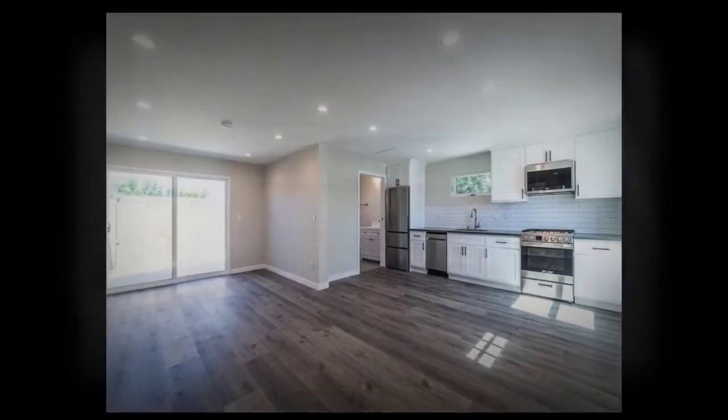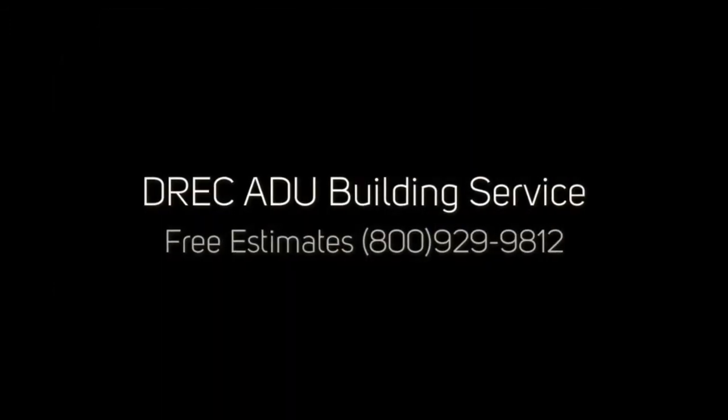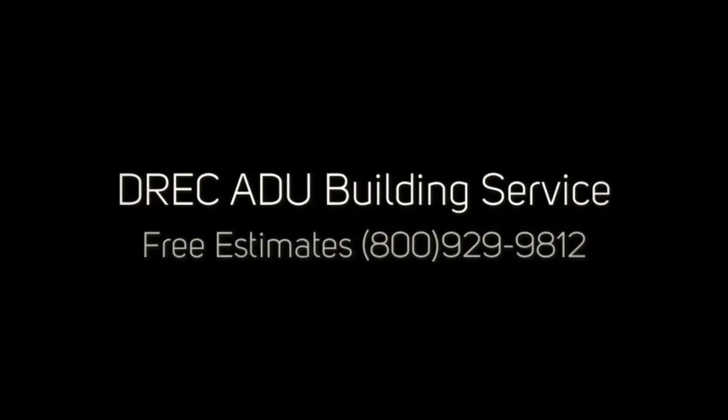To learn more about DRC's services, process, and financing, give us a call today at 1-800-929-9812.